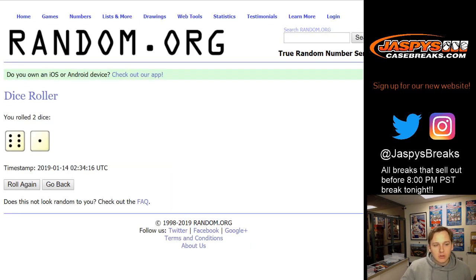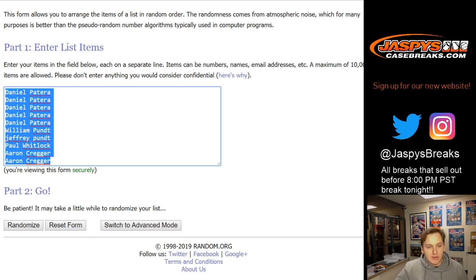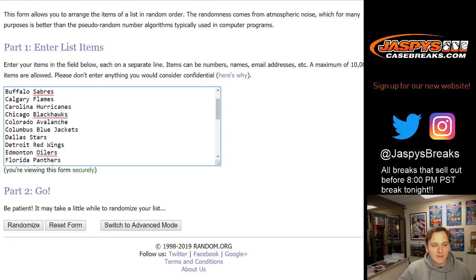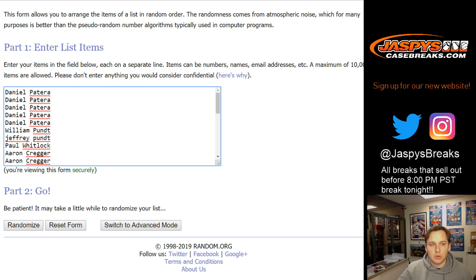We're going to roll the dice on both lists and go seven times. Everyone gets three random teams each, so we're going to take all of these names and copy them. All 30 NHL teams are in. Obviously no Golden Knights in 2015-16, so that's why you don't see those guys. Seven times, here we go.